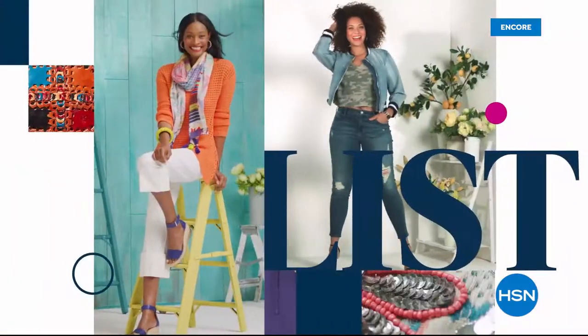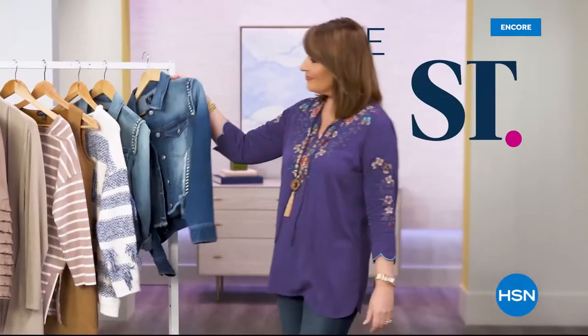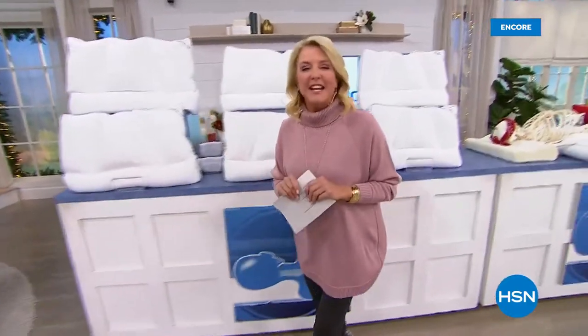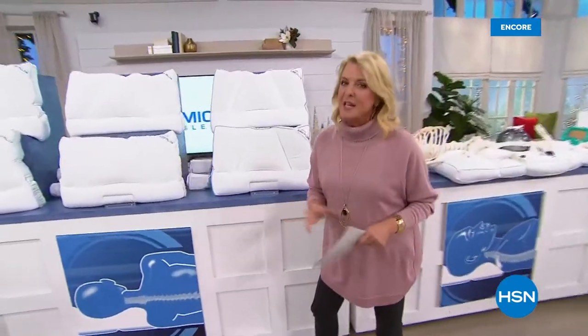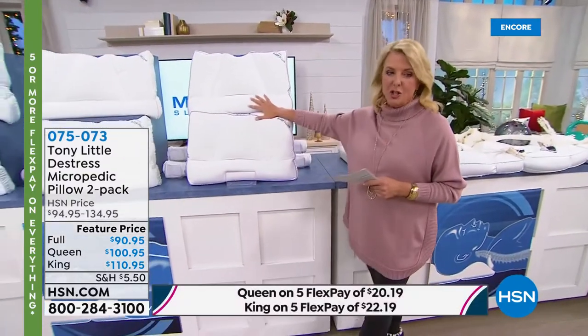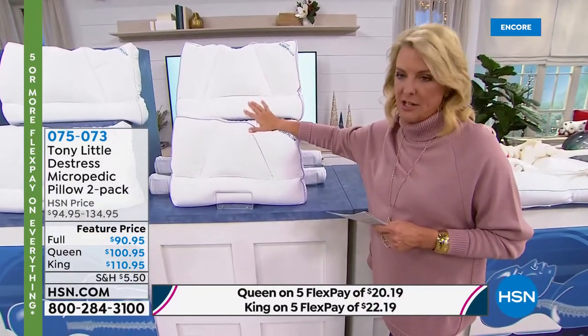Hi, you're watching HSN. I'm Suzanne Runyon. Thanks for hanging out tonight. We have the ultimate gift now — these are the best-selling pillows in the history of HSN, and they are Tony Little's Micropedic Pillows. If you wake up every morning feeling like you've run a marathon and you're exhausted, chances are you need to change your pillow, and this is absolutely the one to do it. Literally over 1.5 million have been sold just here at HSN — it is the number one best-selling pillow of all time here at the network.